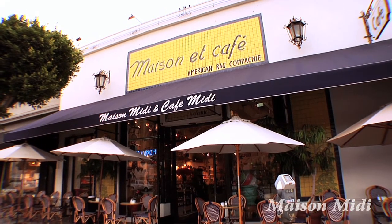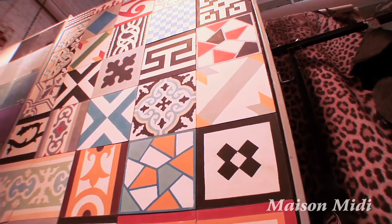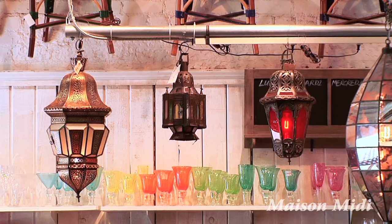What makes Maison Midi unique? It's passion and love. It's like a blank white canvas and we're painting our own dream and picture on it, and the theme is Mediterranean home.